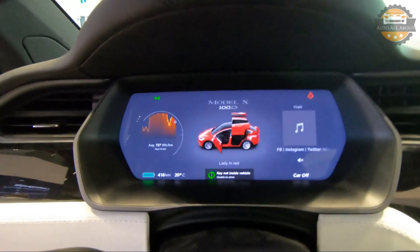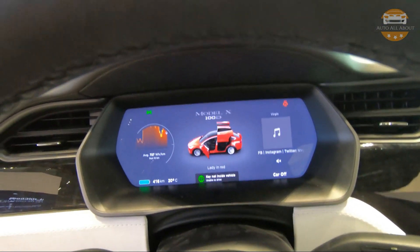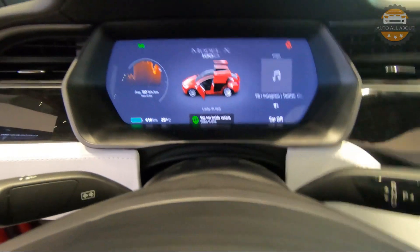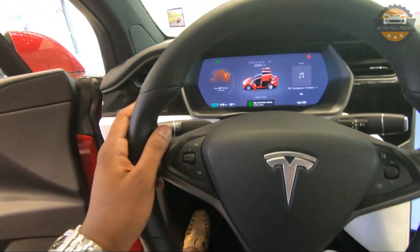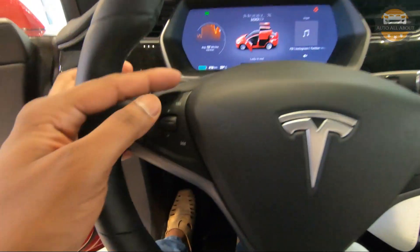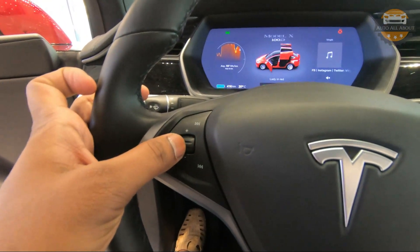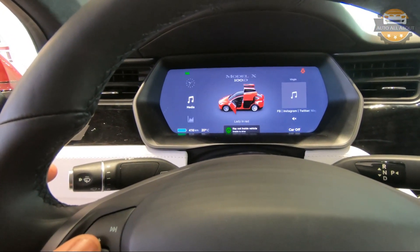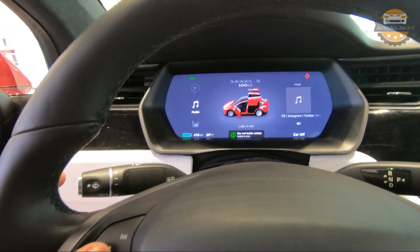We have a digital instrument cluster here which is configurable. On the left side there is a scroll bar, and on the right side also a scroll bar. If you press and hold the left scroll bar, it will show you different functions which you can display on the left side of the instrument cluster.